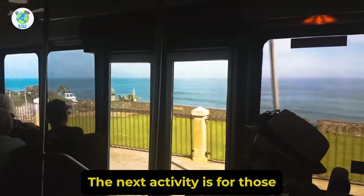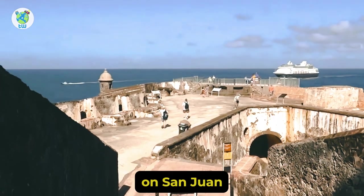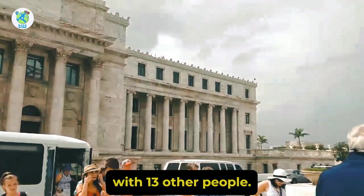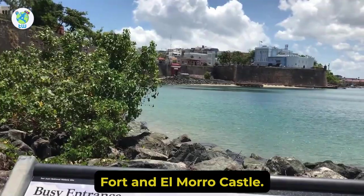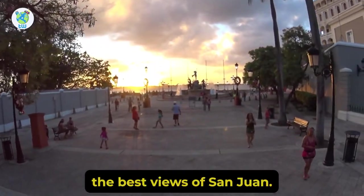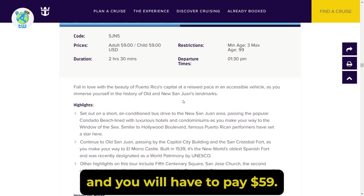The next activity is for those who want to explore San Juan comfortably. You will be taken to popular areas of San Juan in an air-conditioned bus with 13 other people. You will be passing by Capitol City buildings, the San Cristobal Fort, and El Morro Castle. Other highlights include Paseo de la Princesa, from where you will enjoy the best views of San Juan. This whole activity will take 2 hours 30 minutes and you will have to pay $59.